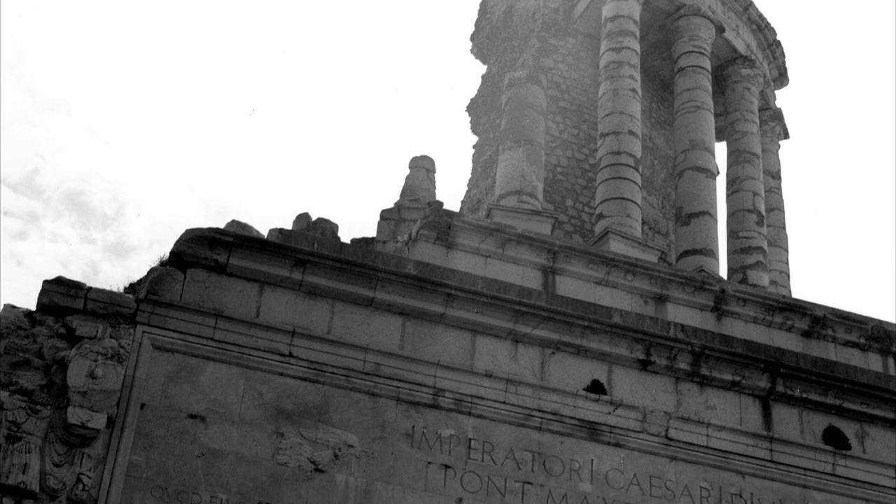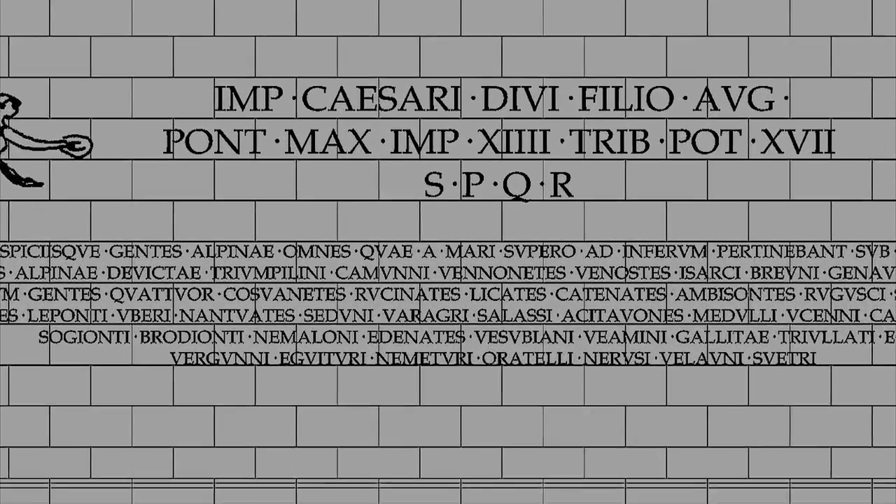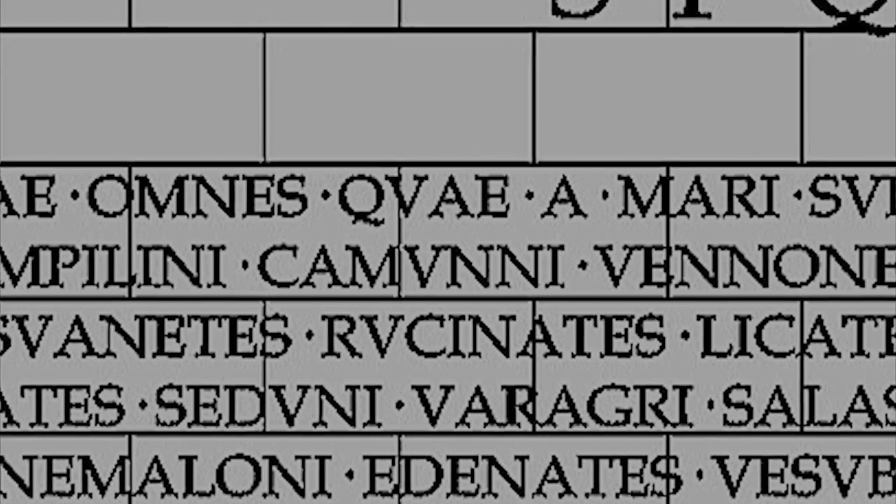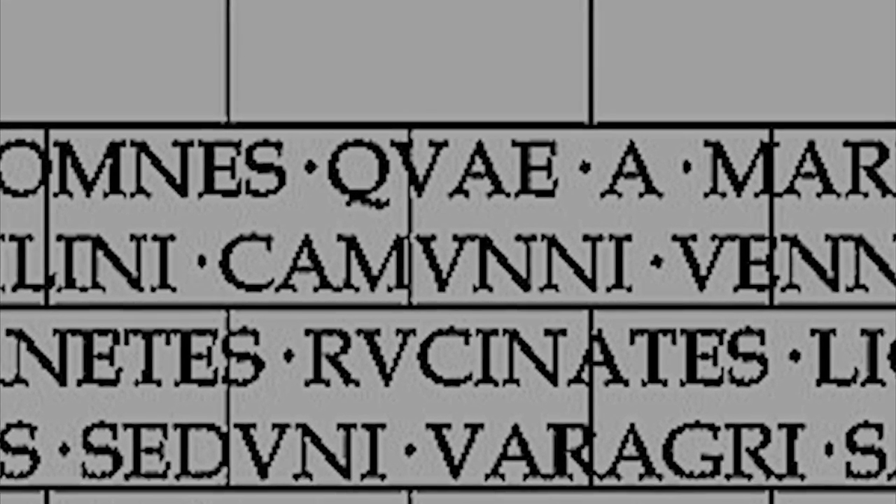At the grand Roman monument of La Turbie, the Camuni are mentioned amongst all the other Alpine tribes that were subjugated by the Romans. The Roman Empire faded, but the rock art did not.